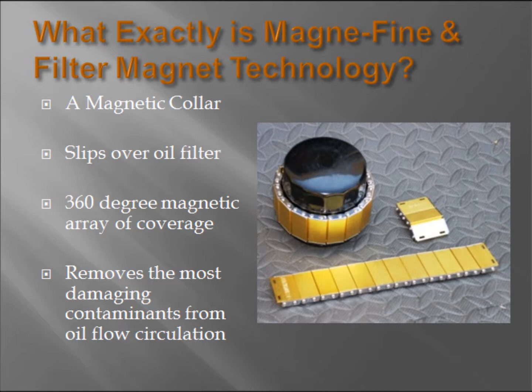The arrangement, alignment, spacing, and circular array of the magnets optimize the projected magnetic field strength through the filter element wall and into the flow path of the oil. The coverage is effective 360 degrees around the oil flow path, optimizing the ability to remove metal and magnetic contaminants.